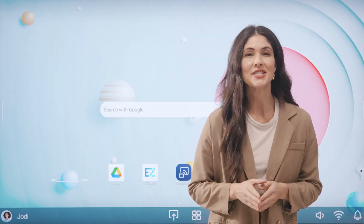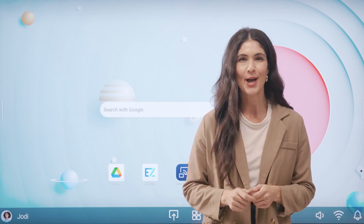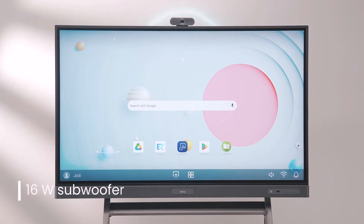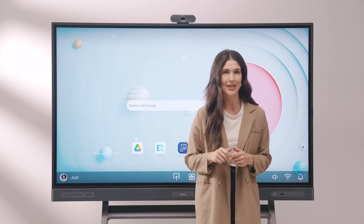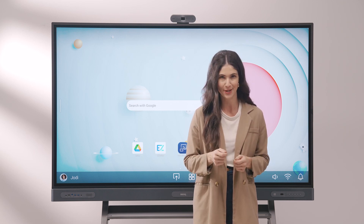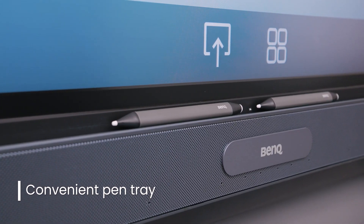In addition to its impressive touchscreen, the BenQ board also has a powerful sound system. The Pro Series has two 20-watt speakers coupled with a 16-watt subwoofer providing immersive audio that fills the classroom. The boards also have an eight-piece microphone array with noise reduction and echo cancellation so teachers can clearly be heard on class recordings and video calls. Plus, the sound bar was designed to double as a handy pen tray.